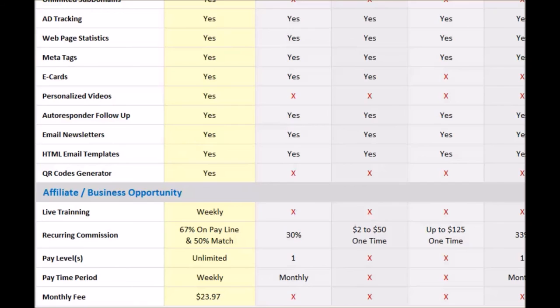Looking at the business opportunity on the affiliate side — if you have a network of business professionals or network marketers that you could tap into and introduce this to, this system will pay you to use it. I haven't had to pay to use this system since the second month I've had it. I need to introduce people to this system — they need to know about this. If you're looking to introduce this to other people, you get recurring commissions — basically 67%. It's $30 a month and they pay you $20 a month out of that for every single person on your pay line, and a 50% matching bonus from the people you introduced who also start promoting it.